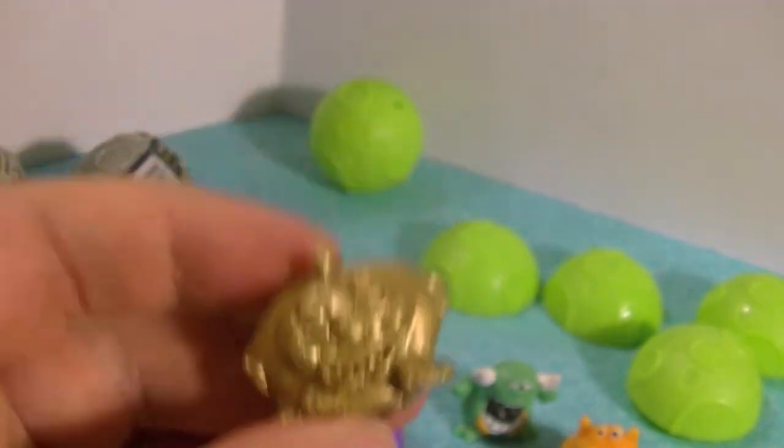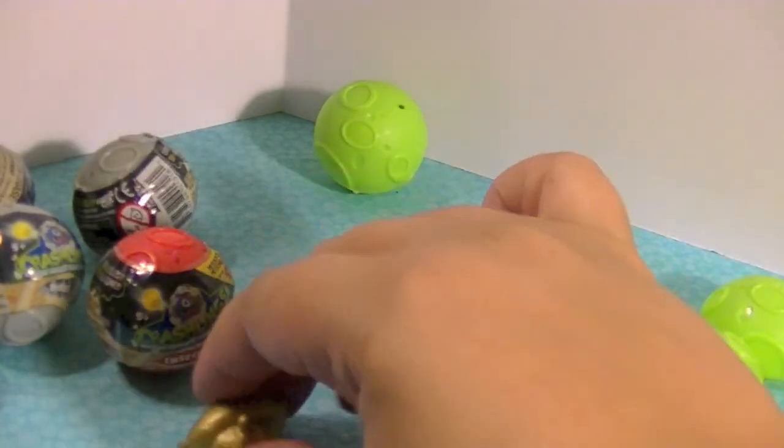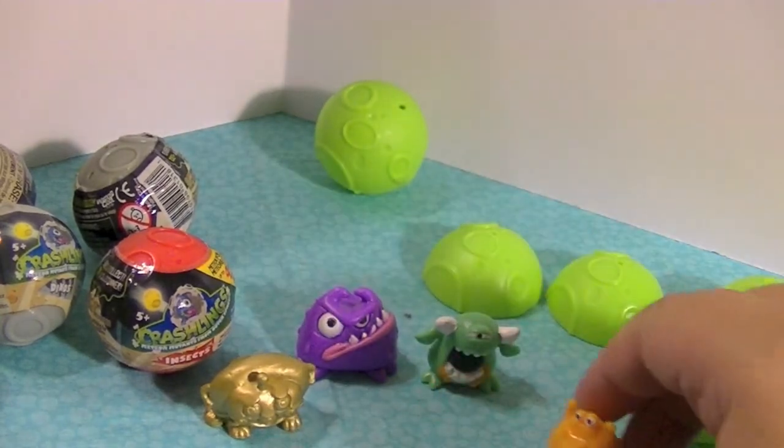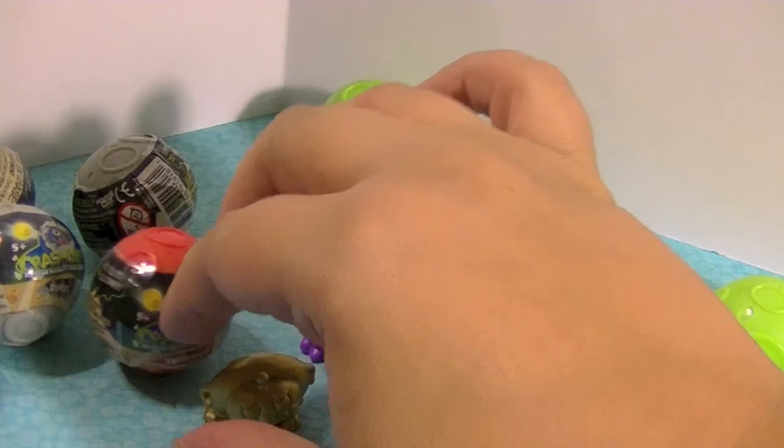That's pretty cool. Oh my gosh, these are hilarious. Can you see them there? Okay, that's better. These are really funny — I think they're pretty kooky looking.